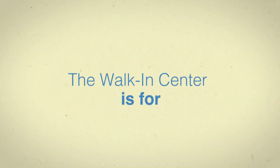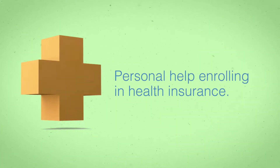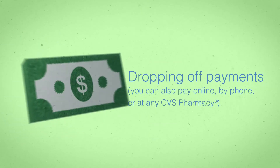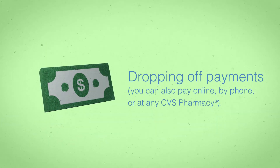The walk-in center is for personal help enrolling in health insurance, asking questions about your coverage, dropping off documents, dropping off payments. You can also pay online, by phone, or at any CVS pharmacy.